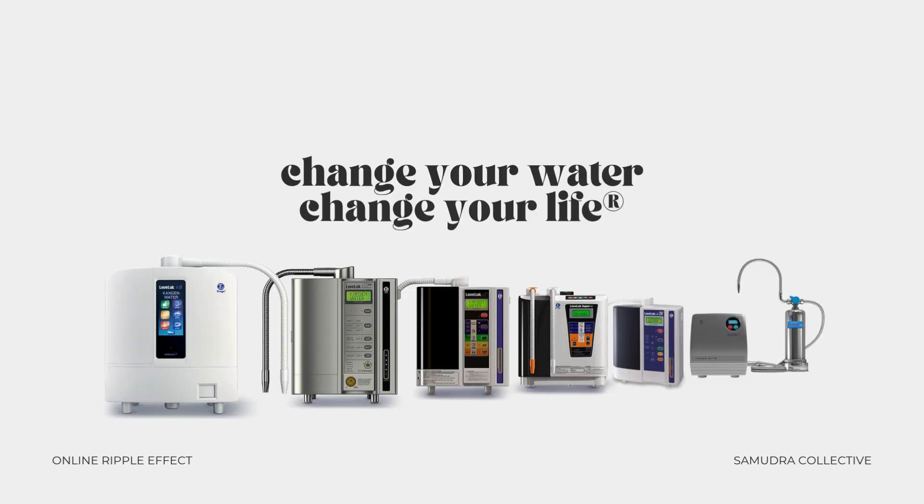Change your water, change your life — this is Enagic's motto and it couldn't be more on point. Kangen water isn't just about hydration, it's about intention. It's about choosing a way of living that supports your energy, your environment, and your body in the most aligned, natural way possible. From a single machine, you get access to five different types of functional water, each with everyday uses that support your lifestyle — whether it's removing pesticides from produce, caring for your skin, or simply enjoying water that feels better. This is wellness made practical.